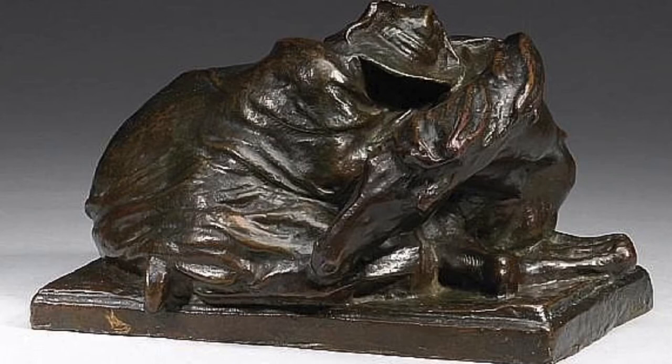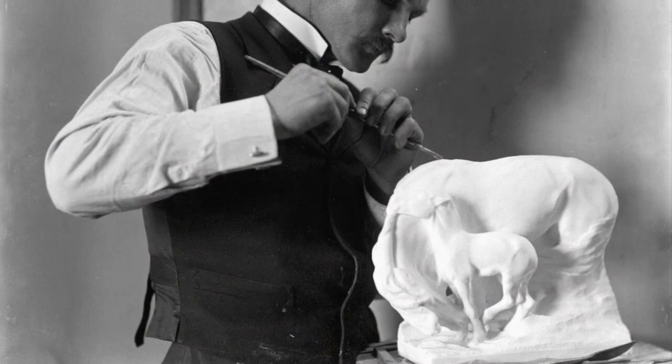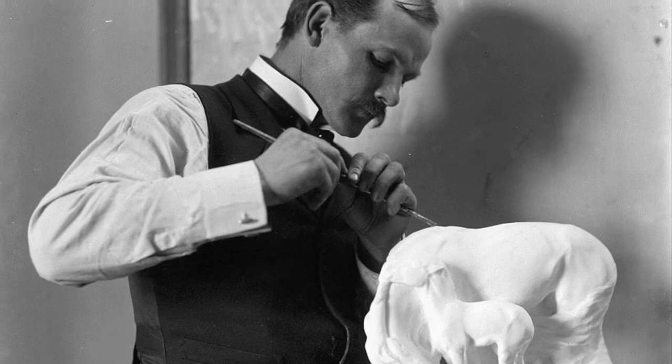Fascinated by horses, he sketched at a local stable and learned equine anatomy by performing dissections on cadavers. In 1897, a prize for his student work provided a small stipend for study in Paris with the leading French sculptors of animals. While studying in France, Borglum clung to his American identity. His French classmates gave him the title Sculptor of the Prairie.